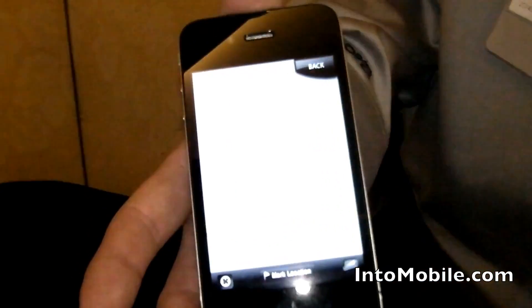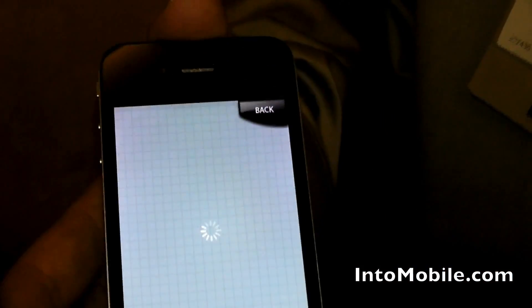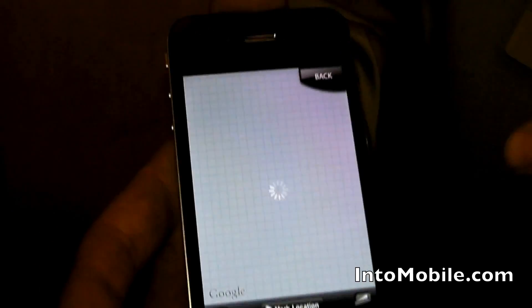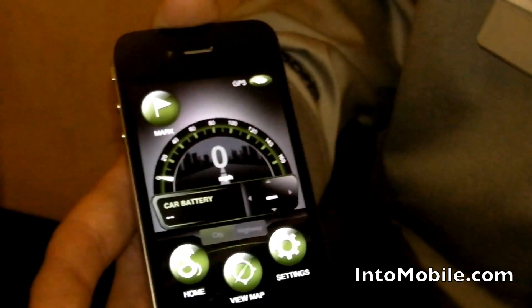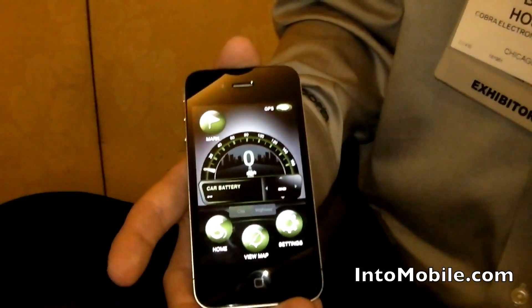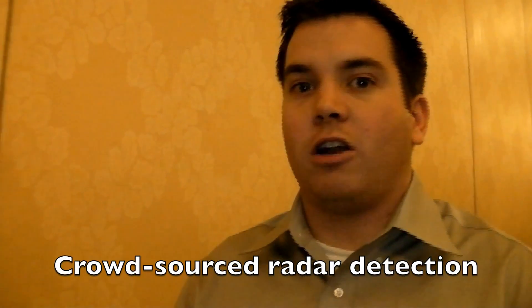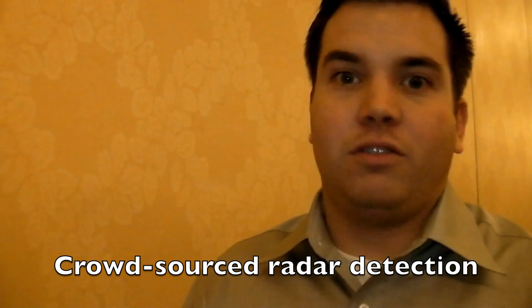We can also do things that we couldn't do on a normal radar detector. We can display alerts on a Google map, which loads if I have good signal — not in a conference center. And the upcoming features that we're going to be launching in the next couple months: using the iPhone's internet connection, we can take radar alerts that come from the detector unit, beam them up to our server, we have algorithms that process them, and then we can send it down to other radar users. So basically with your app, you're not buying a radar detector, you're buying a network of radar detectors. And the impact that'll have on detection in general — it's going to change the way the industry works, we think.